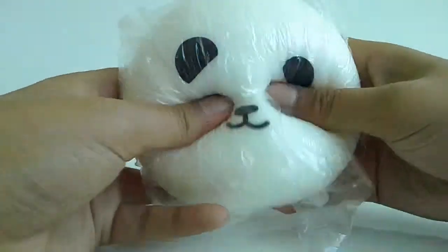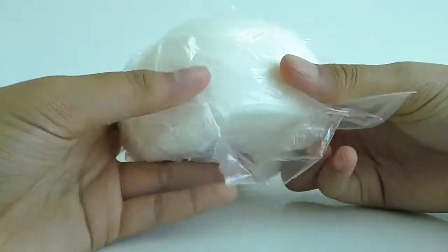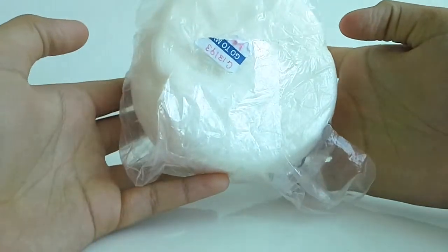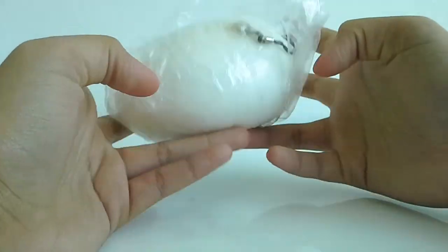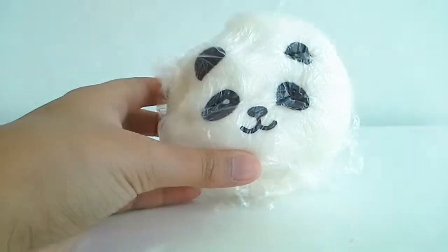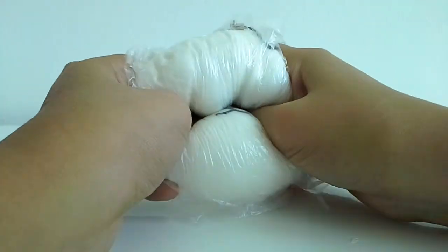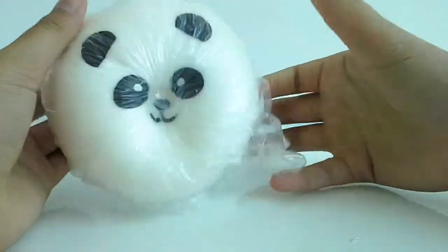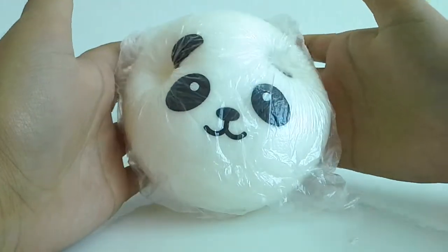Number two is this really, really cute panda bun. Just so squishy — it's really fun to play with. I wish you could be here and play with me with this squishy panda bun.